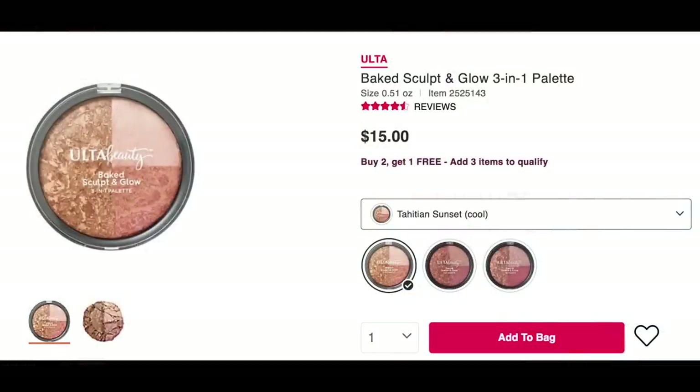Ulta looks like they're re-promoting their Baked Sculpt and Glow because it's now under the new arrivals — that's been around for years. I wonder if somebody gave it a ton of buzz in their awards video. I love Tahitian Sunset, and they've also got two other shades: California Sunlight and Santorini Sun. I might be open to trying one of those other shades as well.